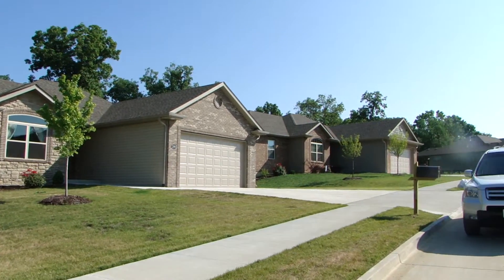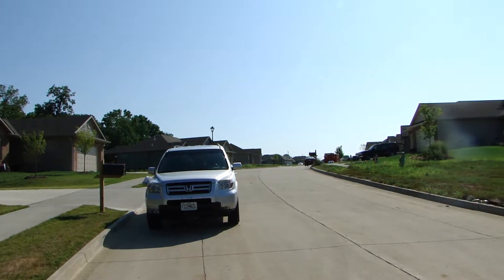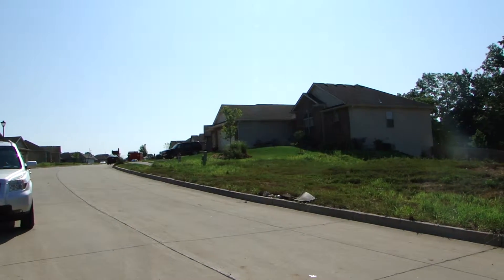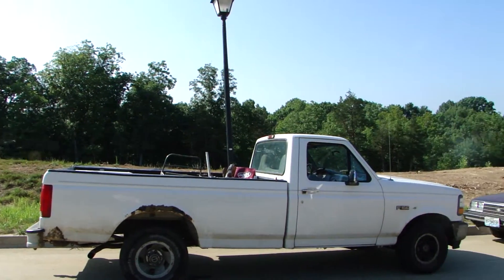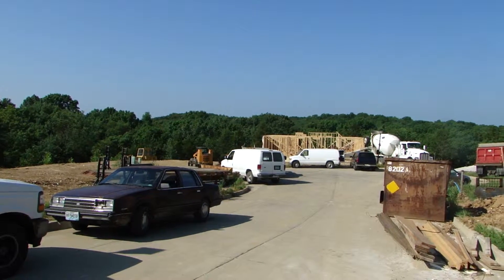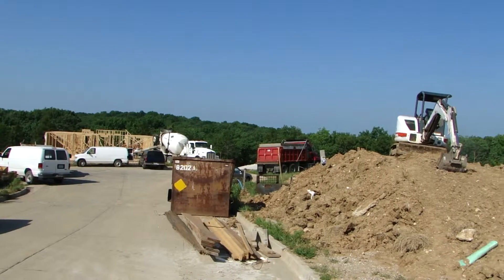I'll just kind of pan you around the neighborhood. This is the portion of Monterey Hills that we're currently in, one of the last phases of it here, and obviously we're down in the cul-de-sac right now where there's still a pretty substantial amount of construction going on. You can see just over the top of everything here, the view from the house that we're working on right here is fantastic.